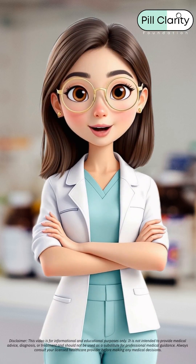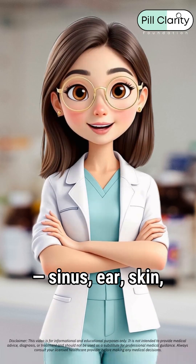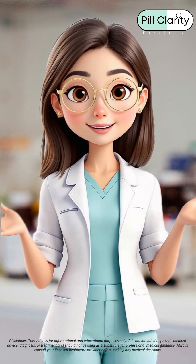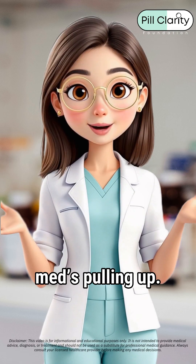This one's prescribed for all kinds of infections — sinus, ear, skin, lungs, UTIs, you name it. If your body's got beef with bacteria, this med's pulling up.